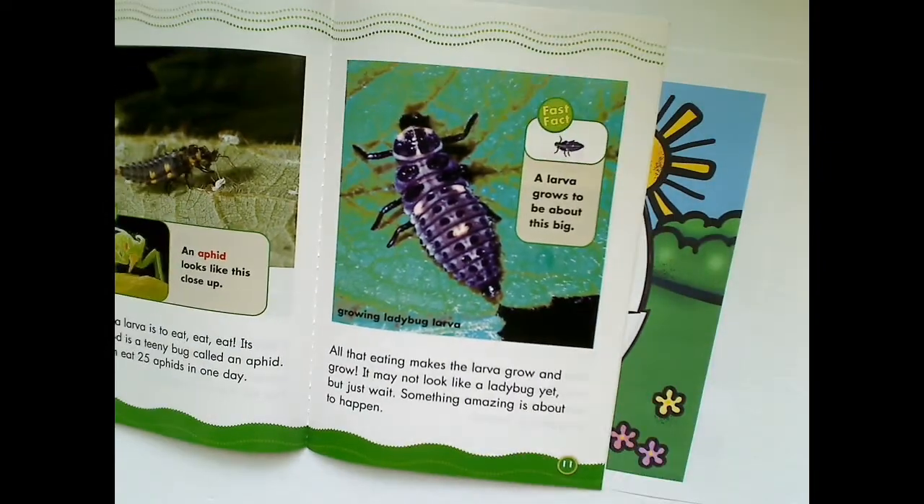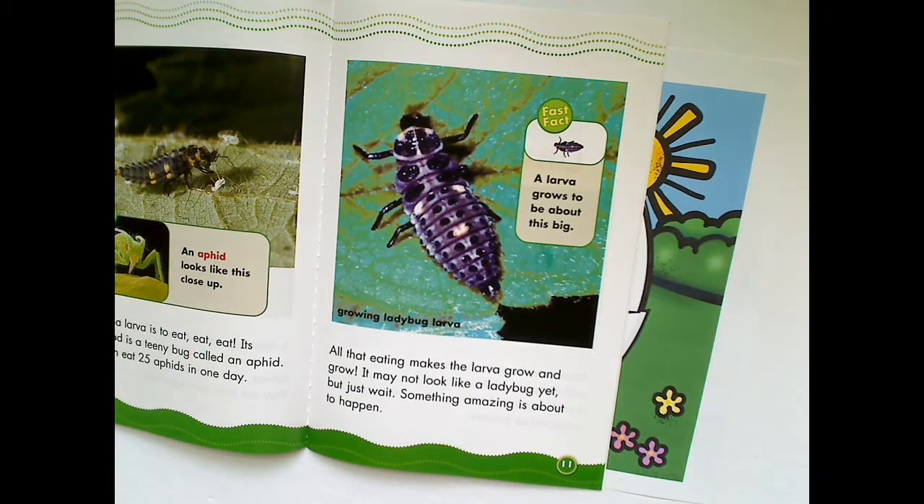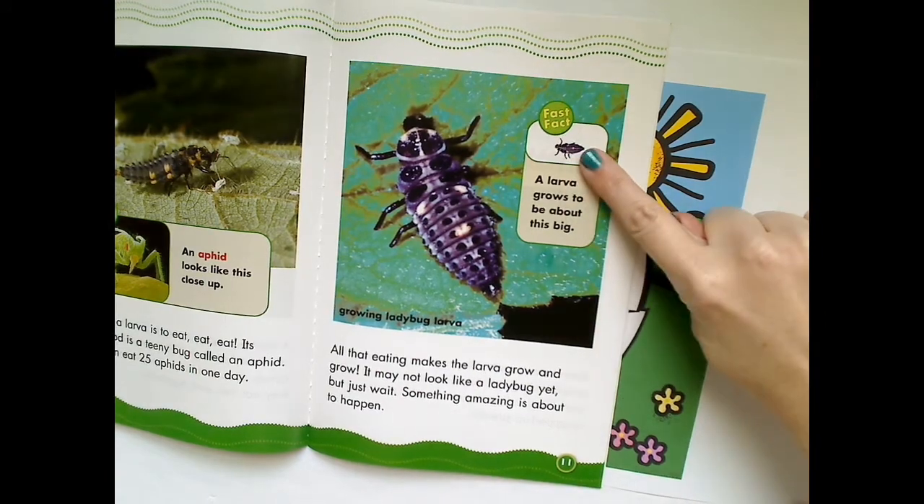All that eating makes a larva grow and grow. It may not look like a ladybug yet — just wait, something amazing is about to happen. A larva grows to be about the size of a fingernail.